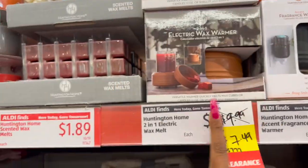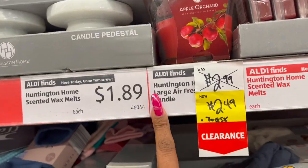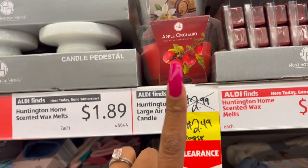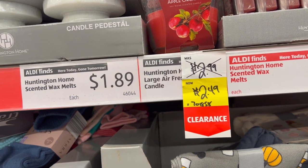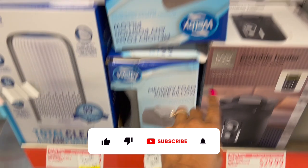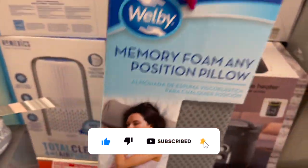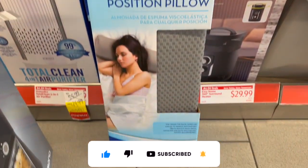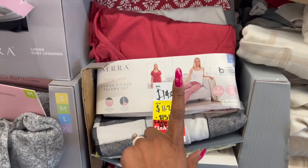They have Huntington Home two-wick fall scented candles from $2.99 marked down to $2.49. The memory foam knee pillows are $11.99 to $5.49 — and these memory foam any-position pillows are also included at $5.99 as well.